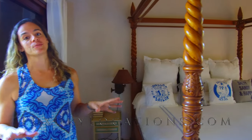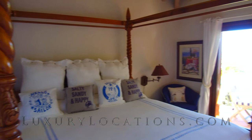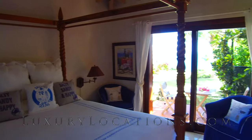I'm in the third bedroom now and as you can see these have patio doors. All three of the bedrooms inside the house have patio doors which lead out onto private seating areas that have amazing views of the ocean.